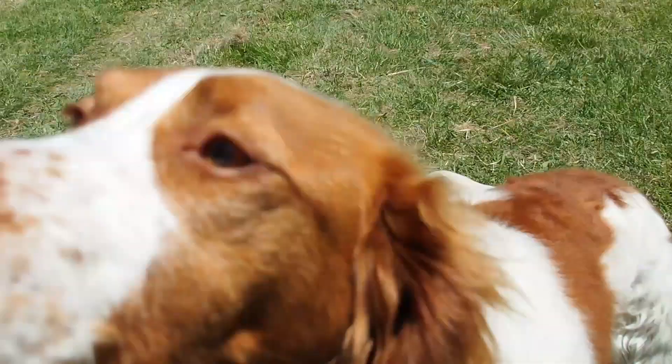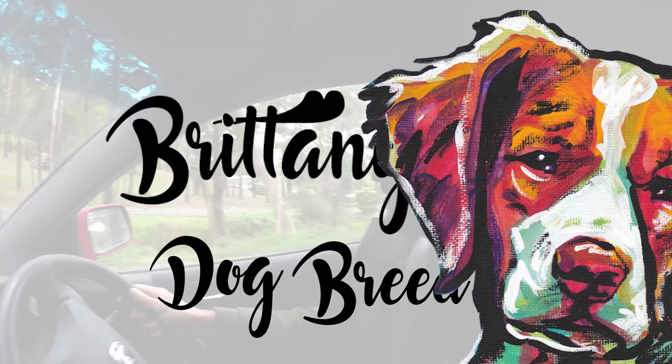G'day! Jack here. In my last vlog I spoke about how we chose a dog breed. In this vlog I want to talk about the Brittany breed that we chose and also introduce you to Oola, our puppy.